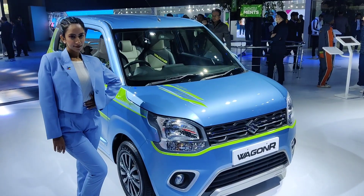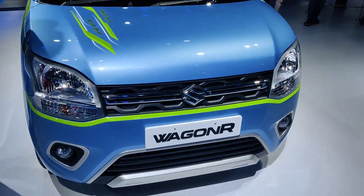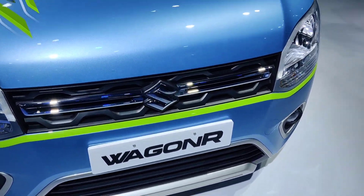This Vakana flex-fuel prototype can run on any ethanol-petrol blend between 20% to 85%.